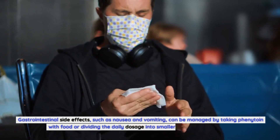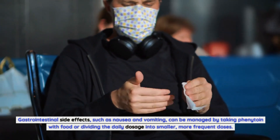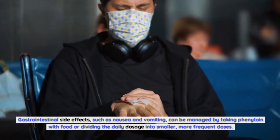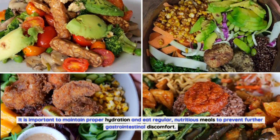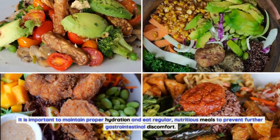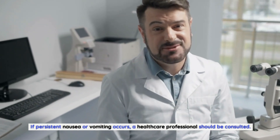Gastrointestinal side effects, such as nausea and vomiting, can be managed by taking phenytoin with food or dividing the daily dosage into smaller, more frequent doses. It is important to maintain proper hydration and eat regular, nutritious meals to prevent further gastrointestinal discomfort. If persistent nausea or vomiting occurs, a healthcare professional should be consulted.